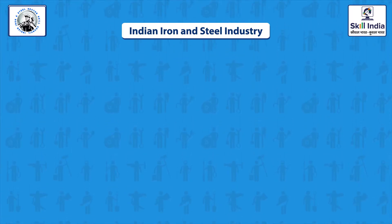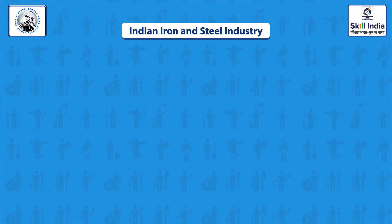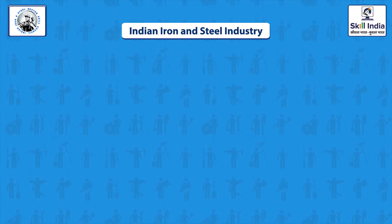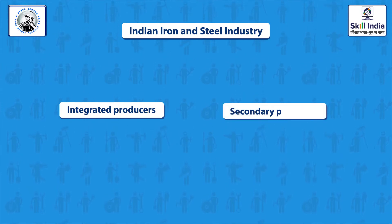Let us understand the various types of iron and steel industry. The iron and steel industry in India is separated into two divisions: integrated producers and secondary producers.